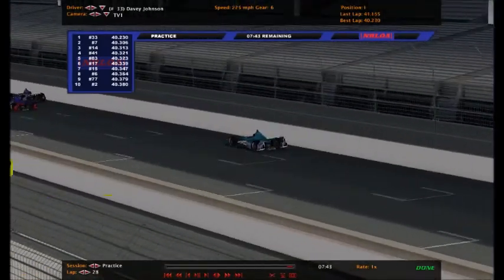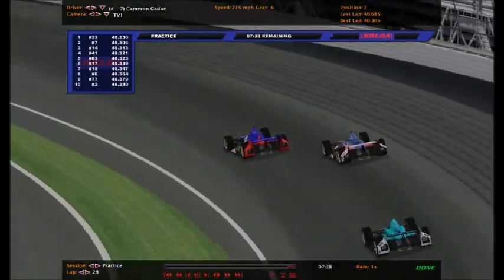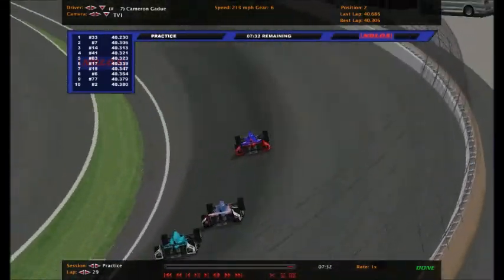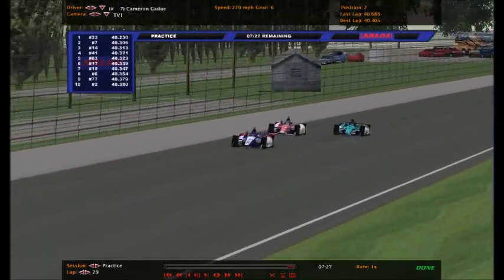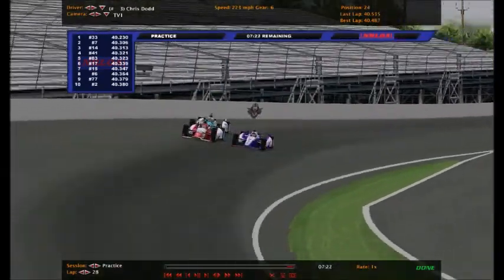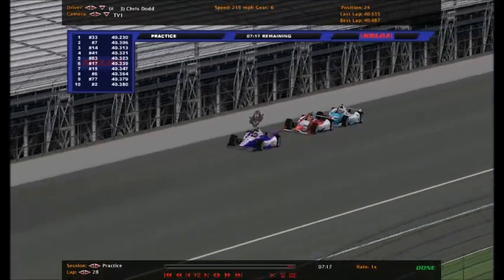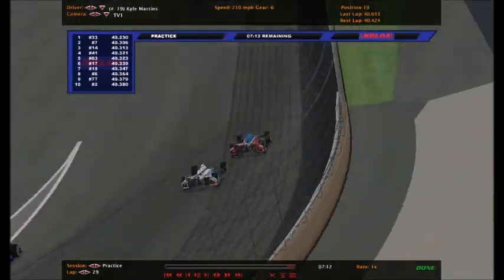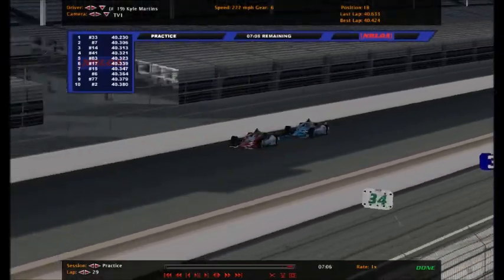We'll see what he can do in qualifying tomorrow. It's looking good for Davey Johnson to get the pole position. Qualifying is going to have three rounds - all 33 drivers will qualify in a 15-minute session, then maybe 18 advance to a 10-minute session, and the top 9 go for the Fast Nine Shootout, which is 5 minutes long. Whoever is fastest of those nine grabs the pole position for the Indianapolis 250.